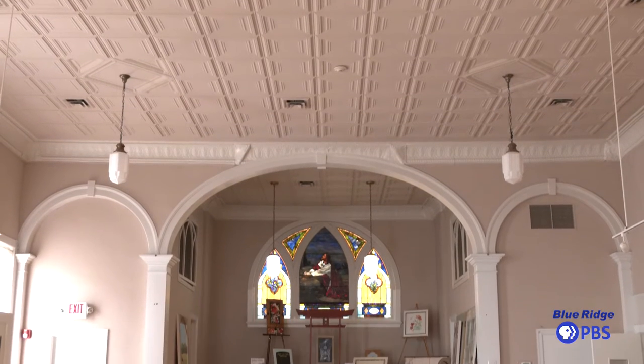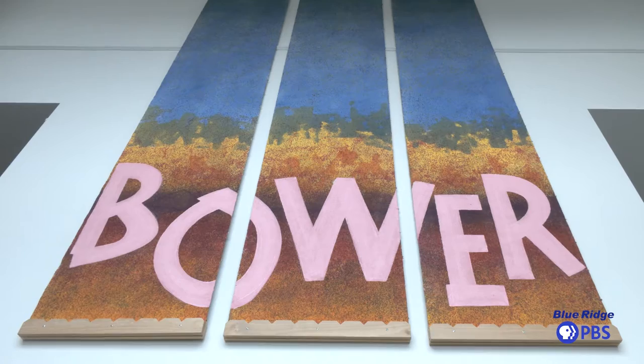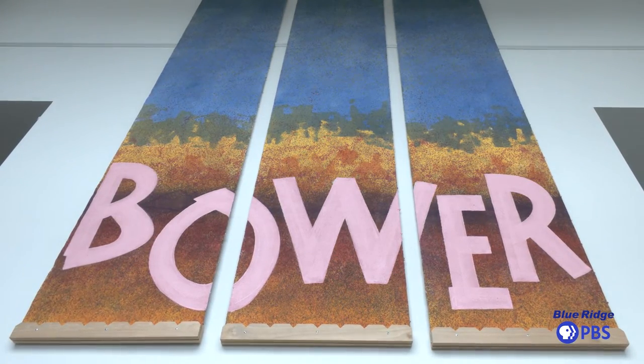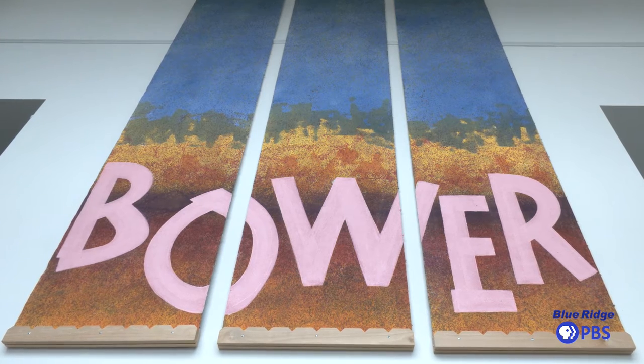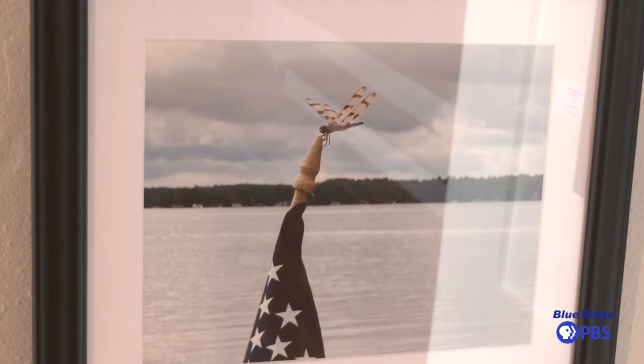The Bauer Center for the Arts got started back in about 2005-2006. It was an idea that came up from some community members of what's called the Wharton Garden Foundation, which is a historic home located next door, and the garden is behind it.